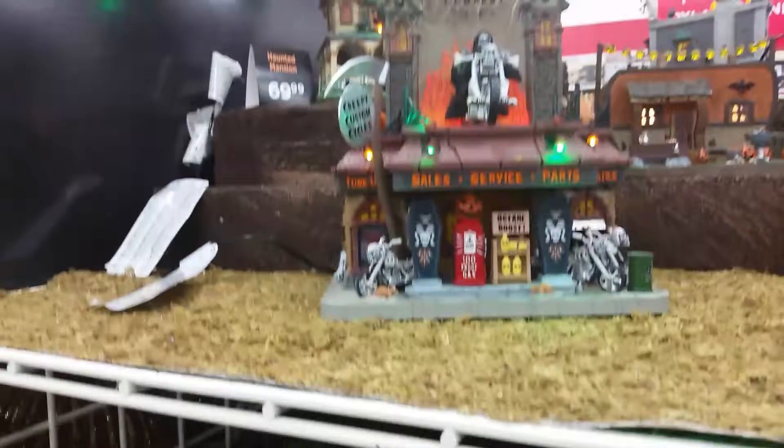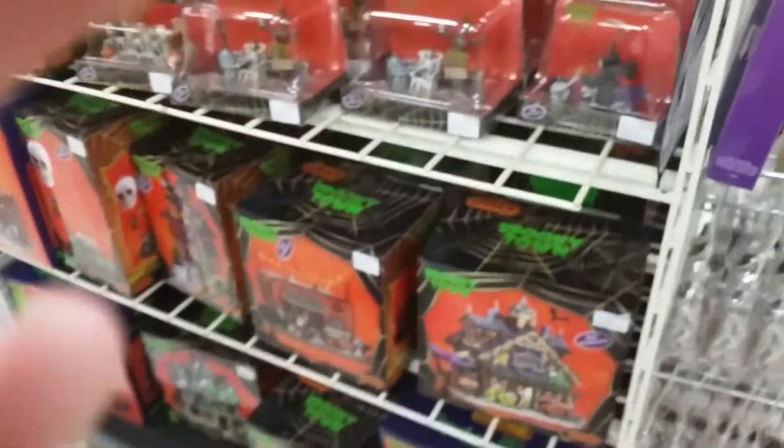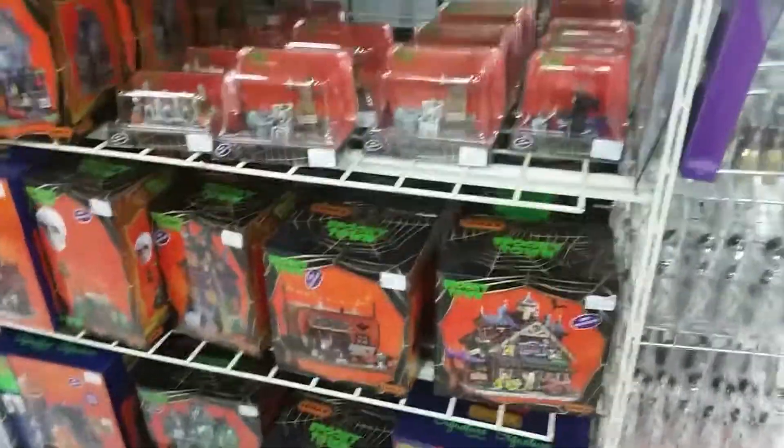Your Grim Reaper on a motorcycle. There you go — Reaper Motorcycle Company. So yeah, that's Michael's Halloween selection. Pretty tight stuff. Check out the rest of my channel. Whoop whoop.